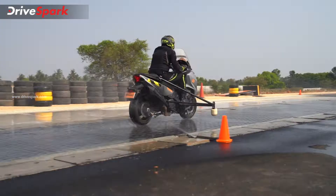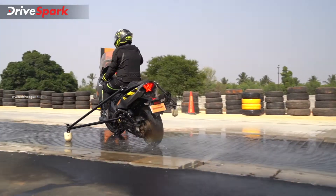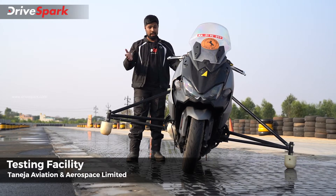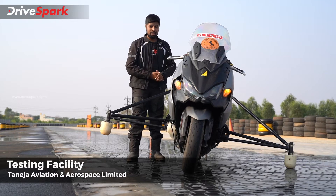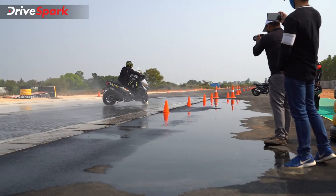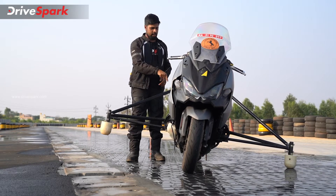It has to do with ABS, traction control, and it involves a lot of slipping and sliding — we're excited to go ride it. We're just back from riding this scooter on this test track located at Taneja Aerospace and Aviation Limited. The track is made to be slippery, and this scooter is pretty powerful. I cannot tell you the make or model of this scooter.